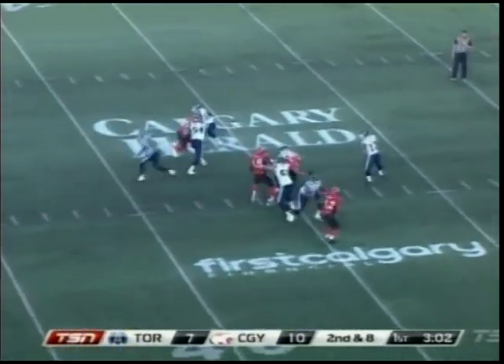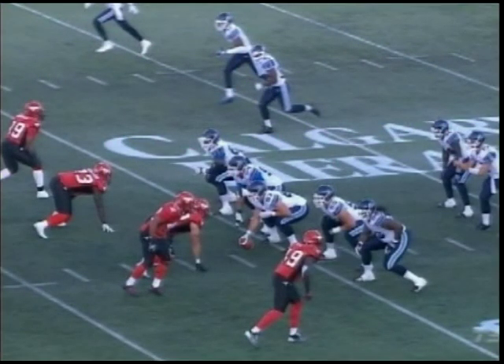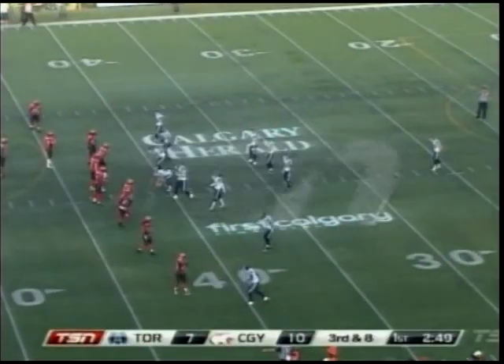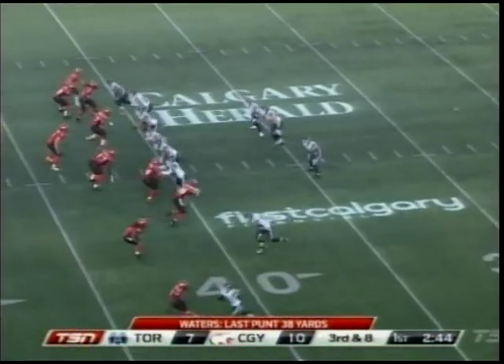Now second and long — here comes the rush. Caleros under pressure and throws in the general direction of Norwood, but the pass is incomplete. That was a four-man rush for Calgary and three of them got in. When you talk about the pressure up front by the Calgary Stampeders, traditionally they'll get it done with those four players right up front — a little twist game. I talked to Rick Campbell, defensive coordinator, over the last couple days. Rick does a lot of that — bringing people off angles, stunting, not just playing man on man. We saw a little bit of a stunt there, applied pressure on Zach Caleros.